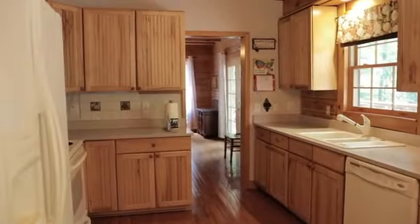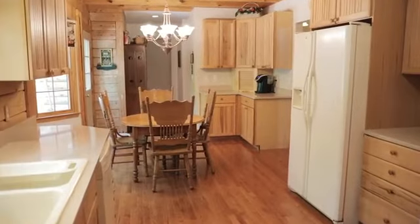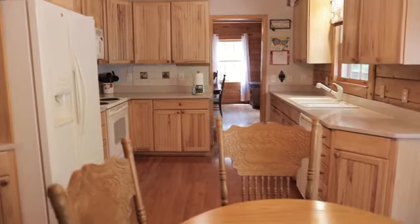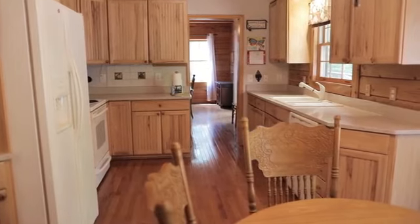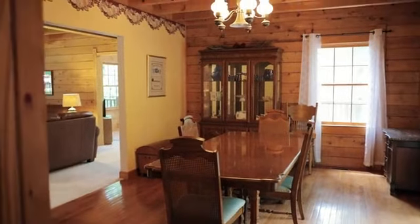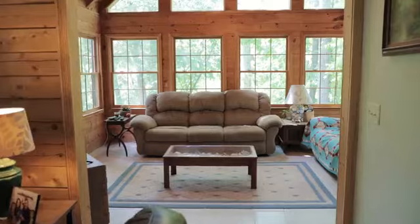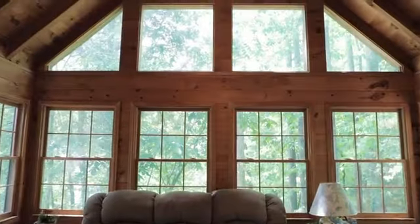I'm standing in the kitchen of this home and it is gorgeous. You've got quartz countertops and tons of cabinetry. The ceiling is beautiful with the wooden beams and all the things that you would find in a custom log cabin. On this main level in addition you have office space, a great living room, and a sunroom with a vaulted ceiling that you don't want to miss.